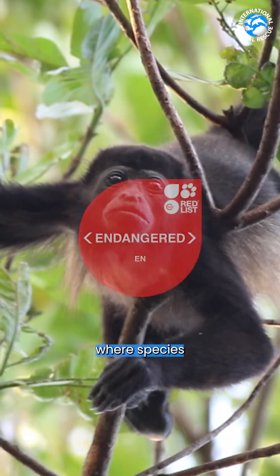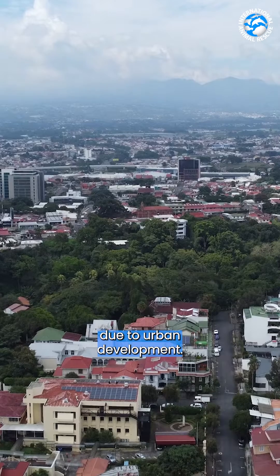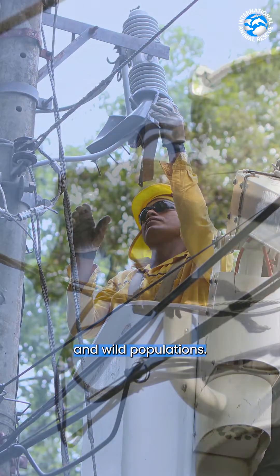More critical is endangered, where species like the howler monkey in Costa Rica have experienced a dramatic population decline due to urban development. Our conservation work covers this species and we work to protect their habitat and wild populations.